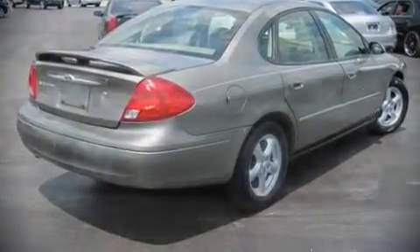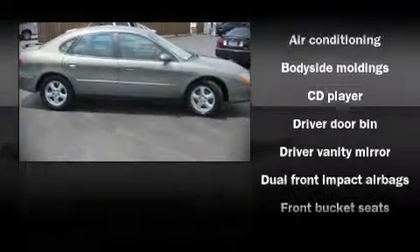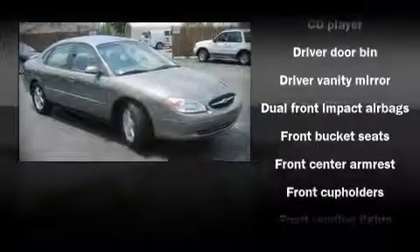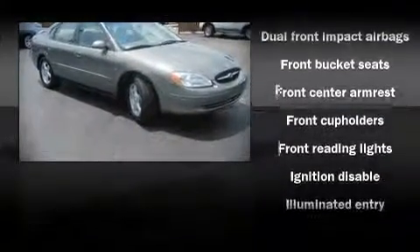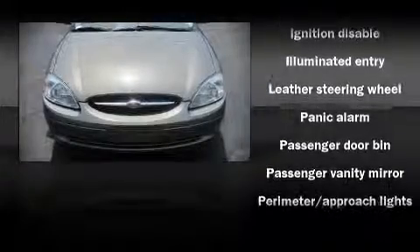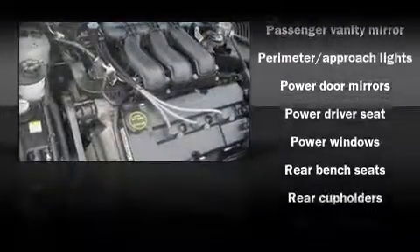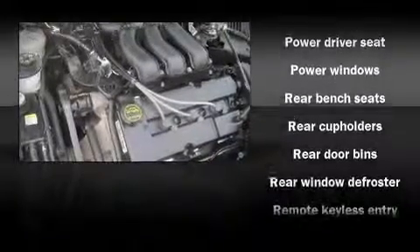Highway fuel economy of 27 miles per gallon distinguishes this vehicle as energy-saving transportation. The following features are included: front bucket seats, a split folding rear seat, air conditioning, tilt steering wheel, power door mirrors, remote keyless entry, and power windows.